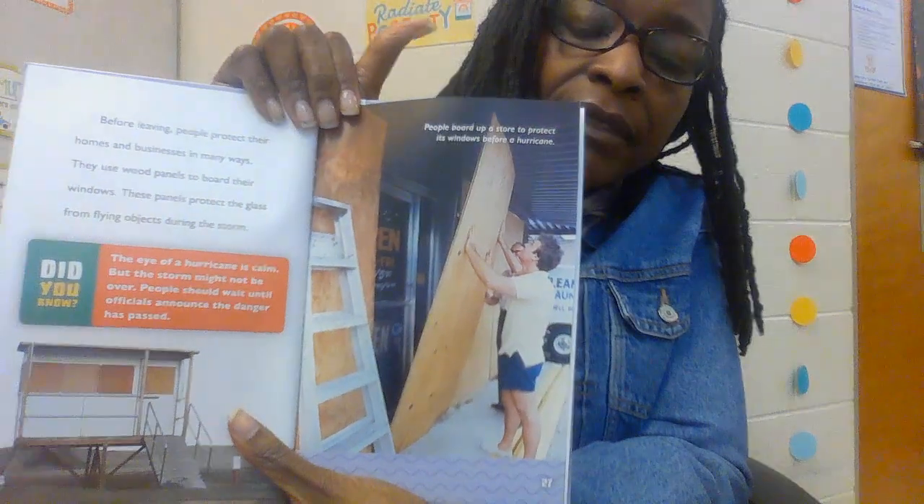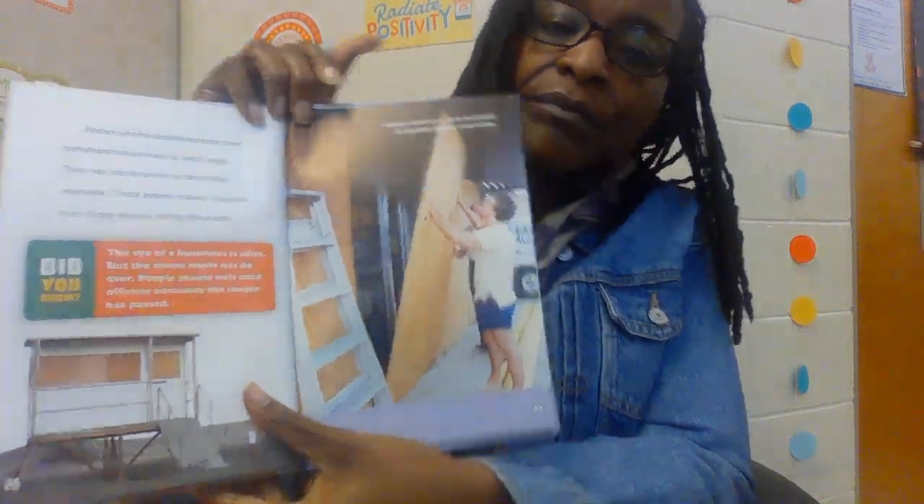Did you know the eye of a hurricane is calm, but the storm might not be over? People should wait until officials announce the danger has passed. Here we have people boarding up a store to protect the windows, using wood panels so nothing gets in or flies out and causes damage to other people. Some people also pile sandbags and place tarps for protection from floods. Sandbags and tarps help keep water out.